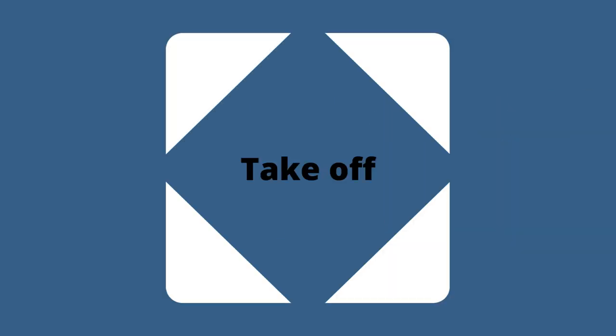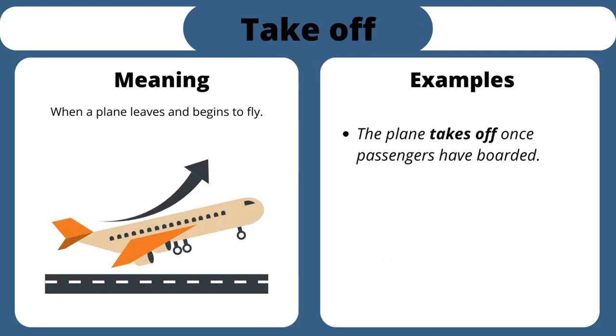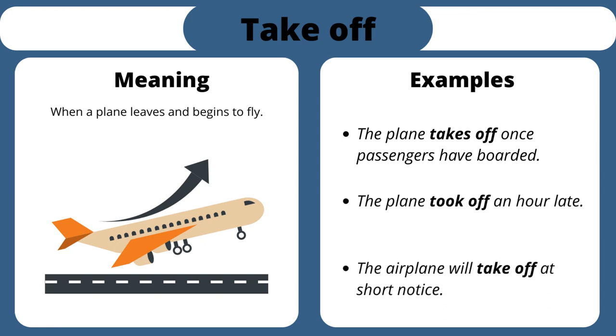Take off. When a plane leaves and begins to fly. The plane takes off once passengers have boarded. The plane took off an hour late. The airplane will take off at short notice.